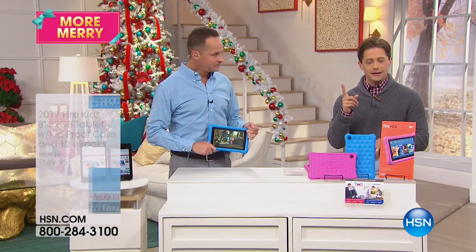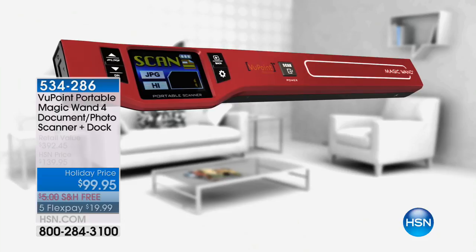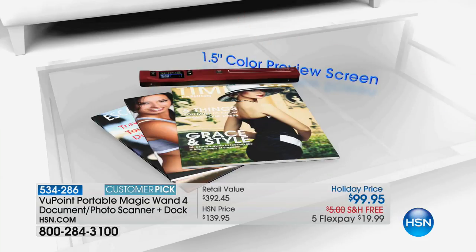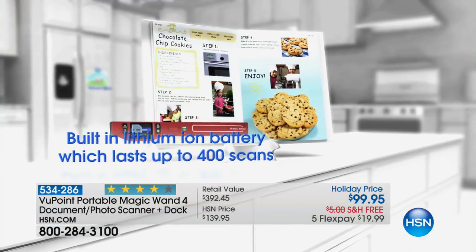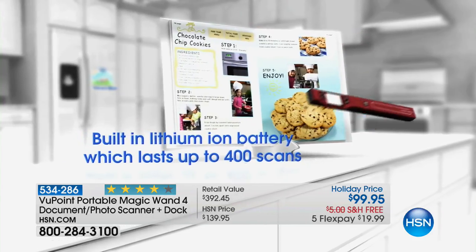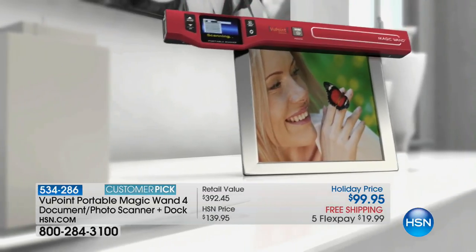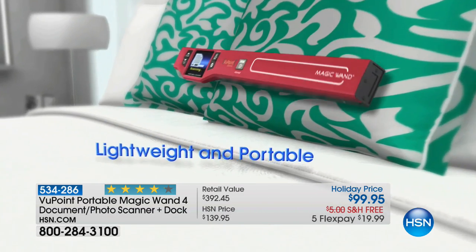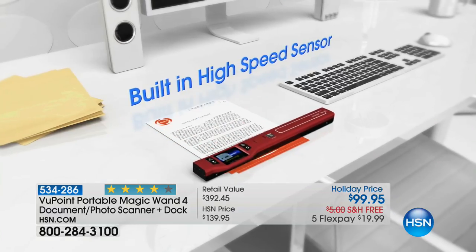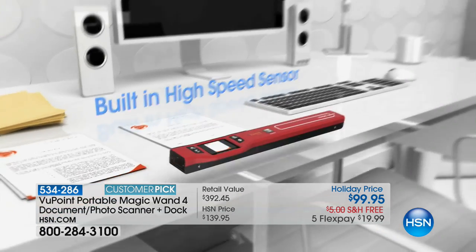Our special gift offer is the Viewpoint Magic Wand Scanner. When you buy during the holidays you join almost a million customers who love it. You get not only the $100 magic wand that works with Apple, PC, or Windows, and scans JPEG and PDF, but also a $70 auto-feeding dock — and you don't pay an extra penny for it, plus software and support. It's $20 on a credit card. We're down to final supplies, great for gifting or busting clutter.